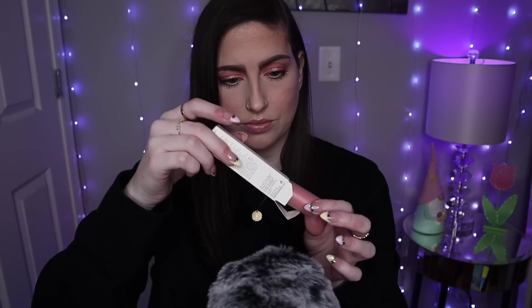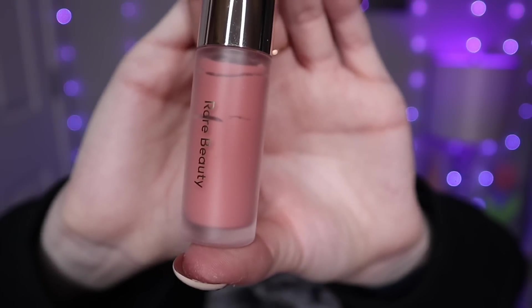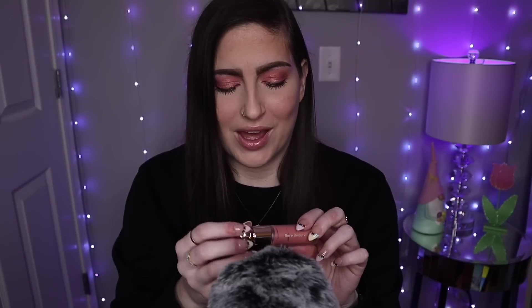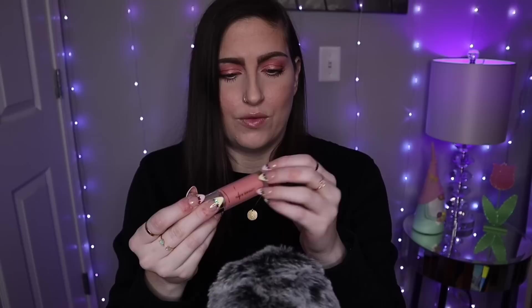This is the matte formula and I got mine in the shade Bliss. First and foremost, this packaging is so pretty. I wanted a nice neutral everyday color that I could wear with any makeup look. I figured this would be a nice color to start out with, and I'm very excited to try it out and see what all the hype's about. I really like Selena Gomez — I think everything her brand stands for as far as mental health goes is just amazing.